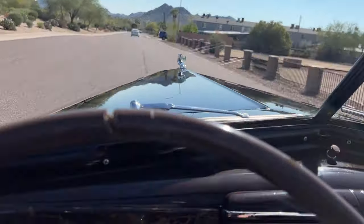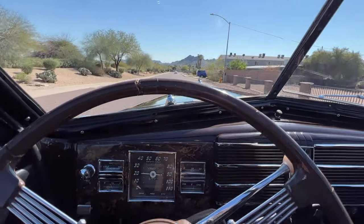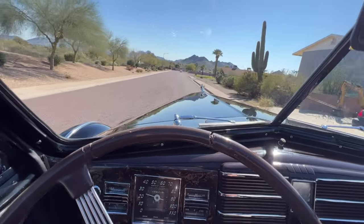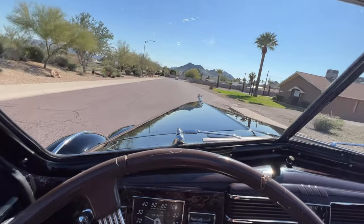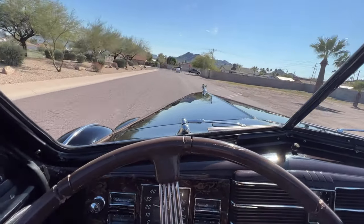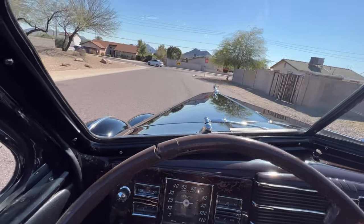The transmission shifts nice and smooth. The oil pressure is really good. The speedometer, odometer, and trip odometer all work.